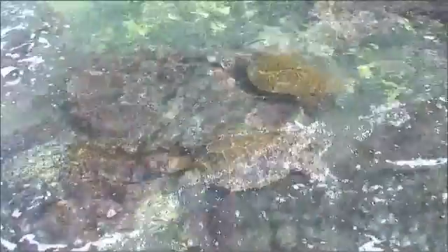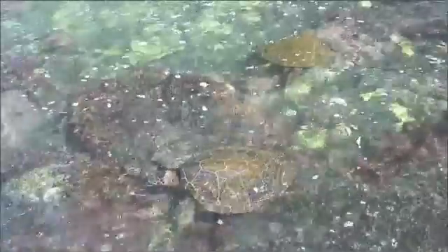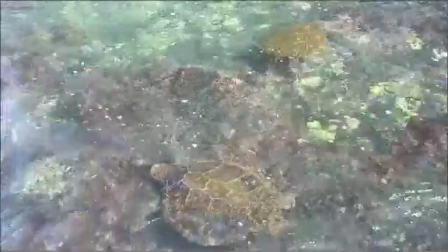In the shallows, sub-adult and juvenile Honu can often be seen foraging on turf algae, also known as Limu, that grows on the intertidal rocks. During high tide, they are often grouped together, feeding in favorite areas.